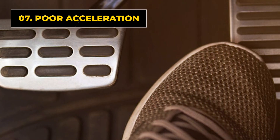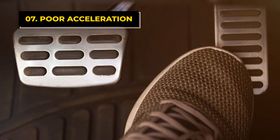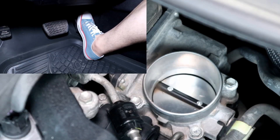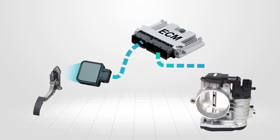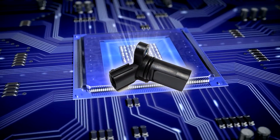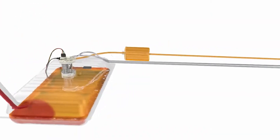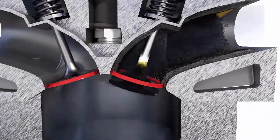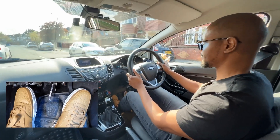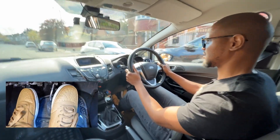The seventh bad camshaft position sensor symptom is poor acceleration. When you press the accelerator, air enters the engine and more fuel is needed to keep combustion steady. The ECM controls this air/fuel ratio precisely. But if it misreads the camshaft position, fuel delivery will be off and combustion won't be adequate. As a result, your car struggles to accelerate, and that leads to another costly symptom.